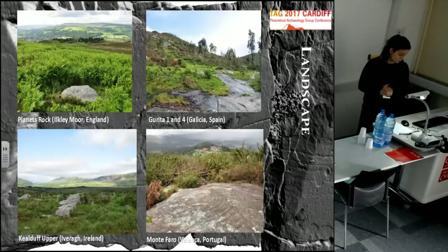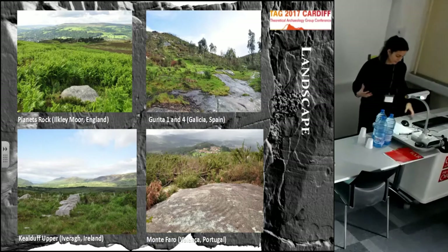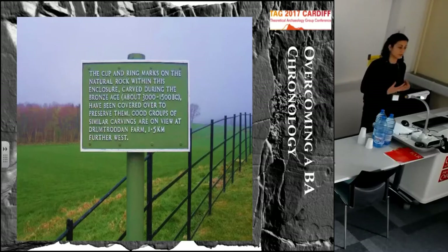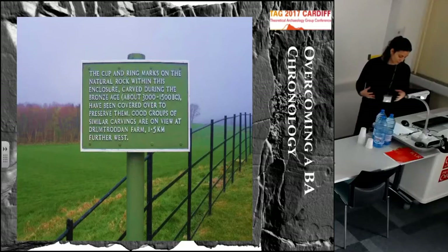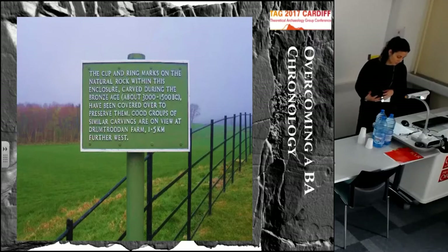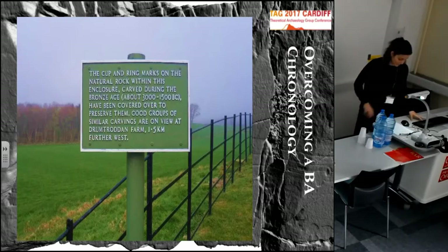These motifs are usually carved on open-air boulders and outcrops. Traditionally, researchers tend to consider them as preferentially located in mid-slopes or upland areas where they can command extensive views. In terms of chronology, these have traditionally been ascribed to the Bronze Age, but lately there's been a number of authors suggesting that they are actually a little bit older, going back to the Neolithic. This is based on re-evaluations of sites where these finds are made, new finds of carvings, and also archaeological excavations happening more often around the rocks.